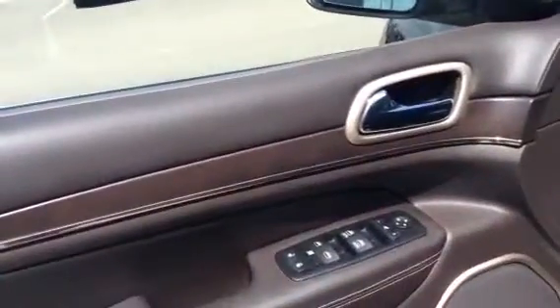Going into the front, you do get your power windows, power locks, and power mirrors. Your steering is on an electronic control.